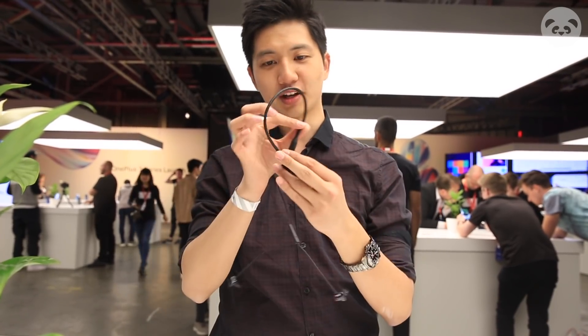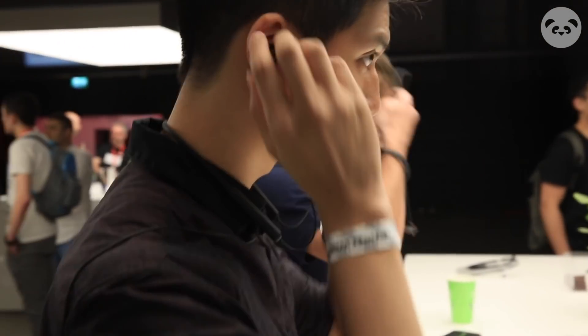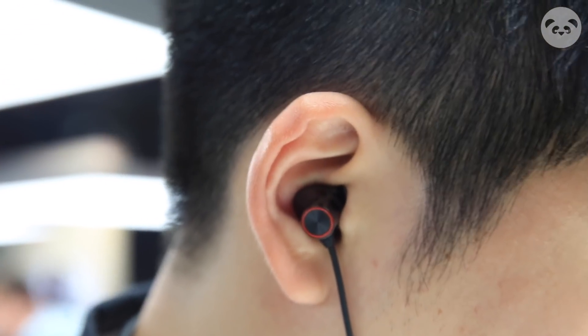Besides the 7 Pro and 7, OnePlus also launched one of the most popular products ever — the OnePlus Bullets Wireless 2. They actually sound really, really nice. The highs, lows, and mids all have very distinct tones and clarity. I actually really like the new Bullets Wireless 2.